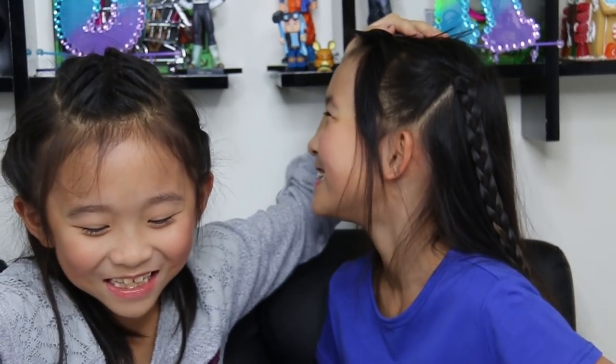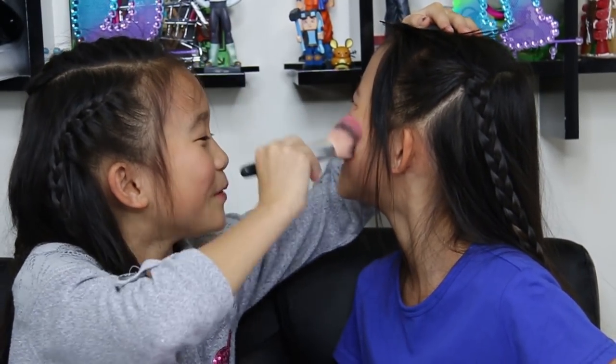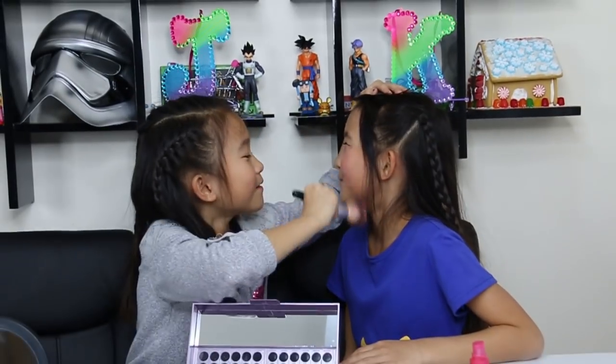You look adorable! I look horrible. Yay, you look adorable! It smells wonderful. What are you doing?